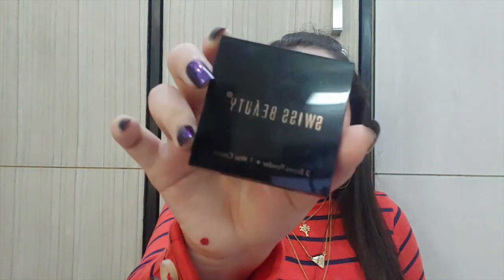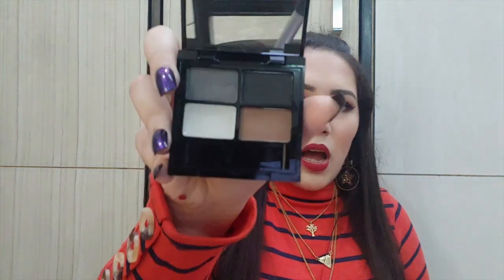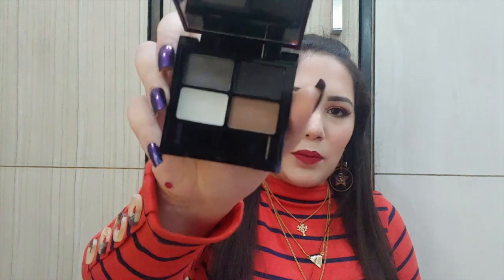Next, for eyebrows I have the Swiss Beauty 3 Brows Powder Plus One Wax Cream eyebrow kit, which retails for just 250 rupees. I have it in shade 01. It has three shades — brown, black, and gray — plus one wax cream. It comes with an angular brush and is super pigmented.